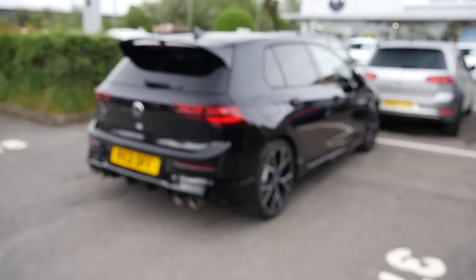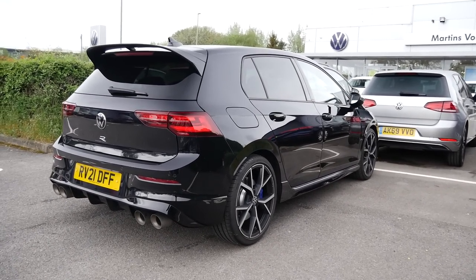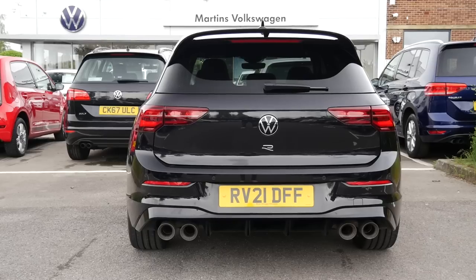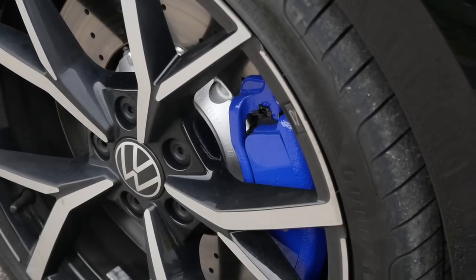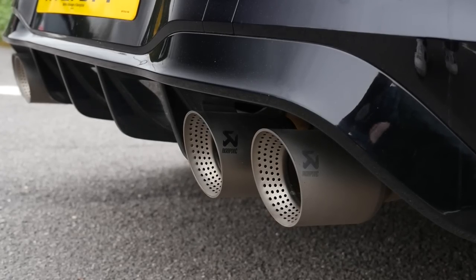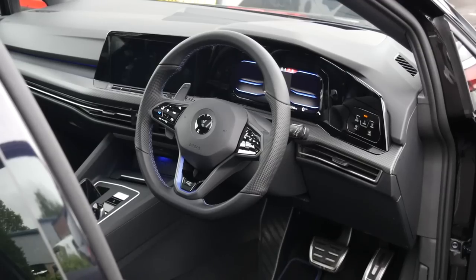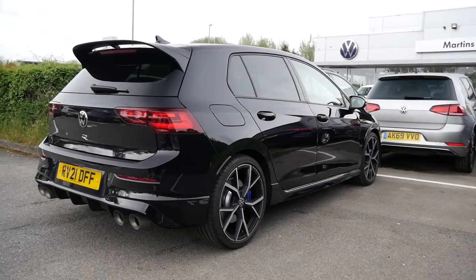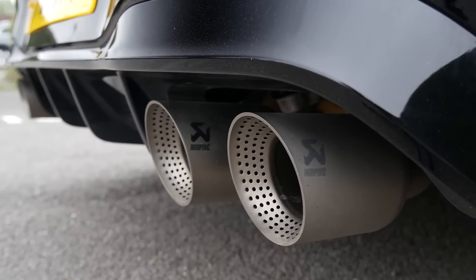Here it is then, folks — my Golf R for the day! Finally getting behind the wheel of the Mk8. Have a look at this, looking stunning in gloss black. We've got the performance pack specced on this particular car, along with the 19-inch diamond cut wheels and the Akrapovič exhaust. I think this is probably pretty much the best specced Mk8 Golf R I could possibly get for a first drive. Let's hop in, get it fired up and go and find some nice roads.